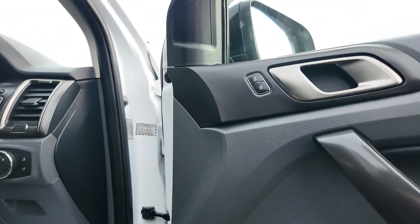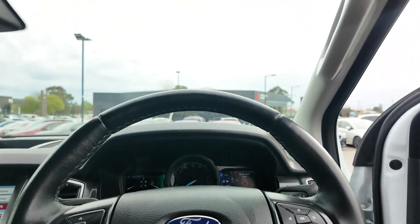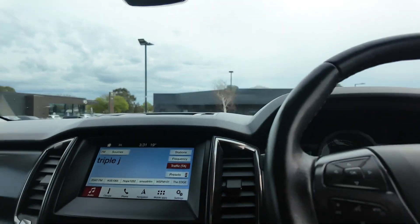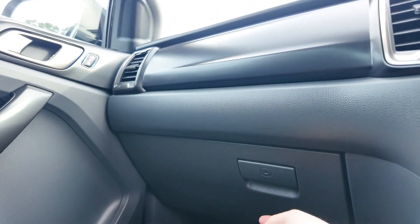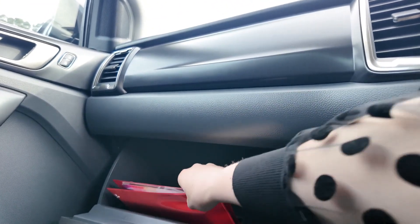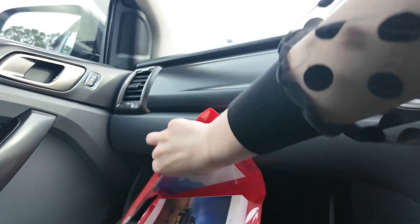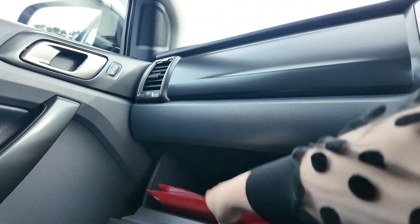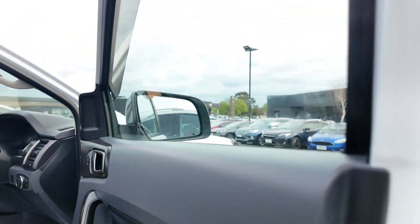Don't miss out on the opportunity to own this reliable and well-equipped 2017 Ford Ranger FX4. Visit Berwick Mitsubishi today to explore its features and take it for a test drive. Experience the durability and performance that make this Ranger a top choice all across Australia. At Berwick Mitsubishi, we do our absolute best to cater this experience to you and we cannot wait to meet you, either through our CCC or in person, to give you the best possible service. Thank you so much for your time.